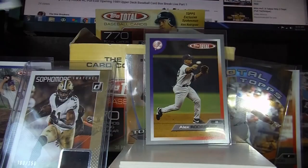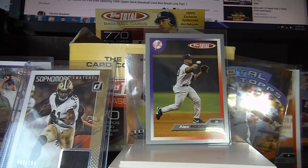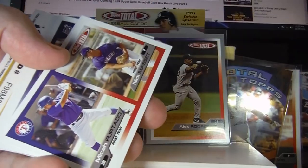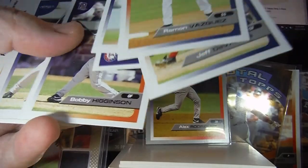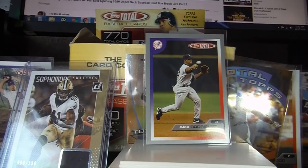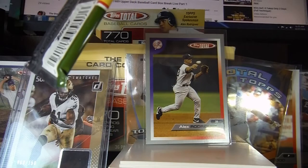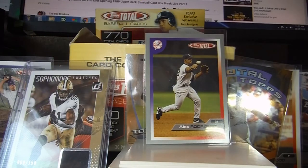Greg Maddux — Hall of Famer. Jose Guillen at the silver border. Curt Schilling — we know of him, we've heard of him.